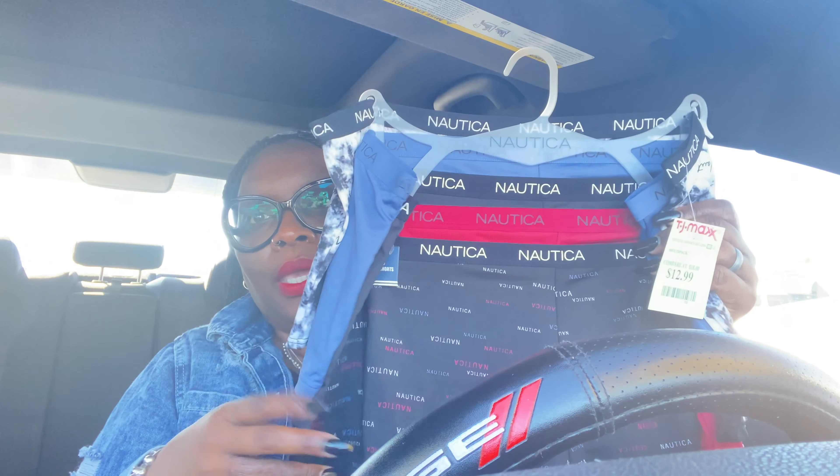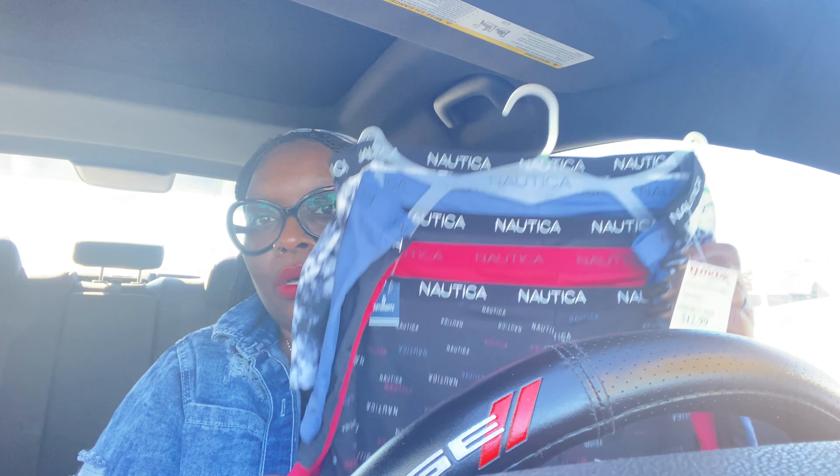I got some more underclothes because when the weather breaks I try to stock up on underwear, but you gotta secure everything once it starts getting cold. I bought some Nautica ones — boy shorts — and these were like $12.99.